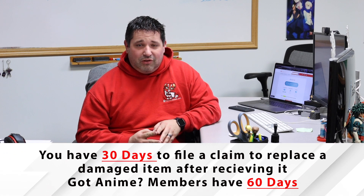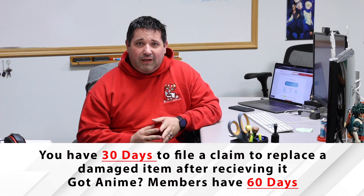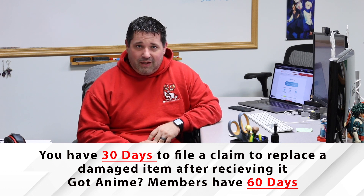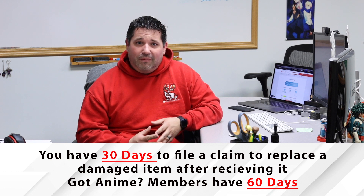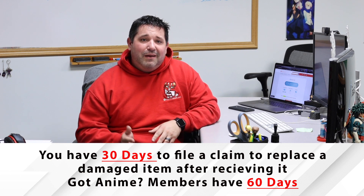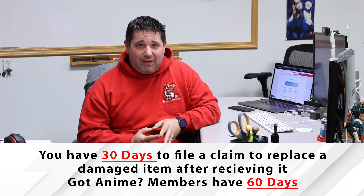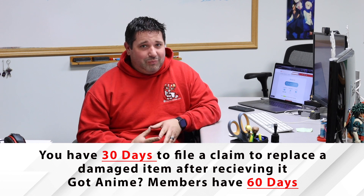If you don't have Route insurance and something happens to your package, you can still file a claim with us — we just have to wait a little longer because that's what our insurance provider requires. For a damaged item, you have 30 days from the day you receive the item to request a claim. If you're a GodAnime member, you've got 60 days from the day you receive the item — a little extra time as another benefit for members. Just make sure you contact us within that window so we can file the claim, because after that we won't be able to help.